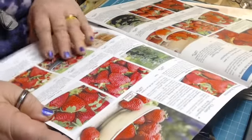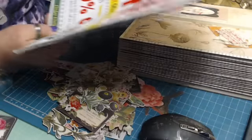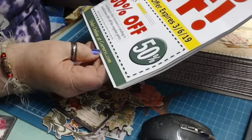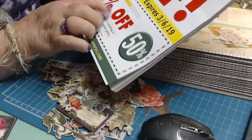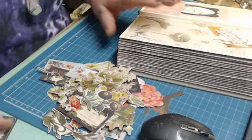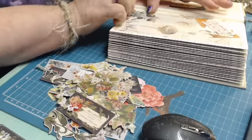Look at them strawberries — yum, yum, yum. Look at that corn. The images are gorgeous. Gurneys — G-U-R-N-E-Y-S — it's just gurneys.com, no apostrophe online. Ask them to send you a catalog. They'll send you a catalog, and then look at all them images you get. I doubt they'll charge you for a catalog.